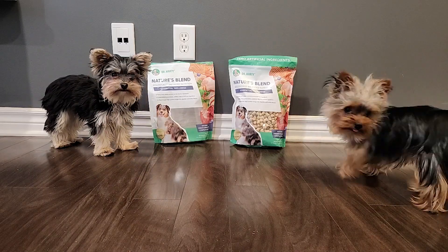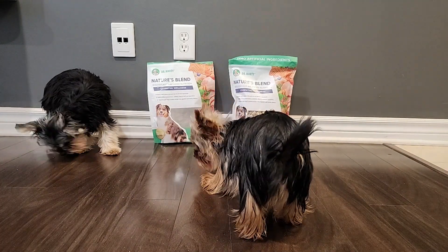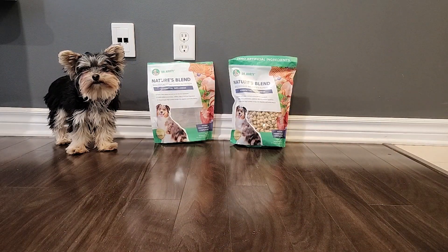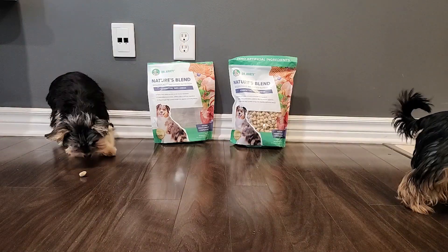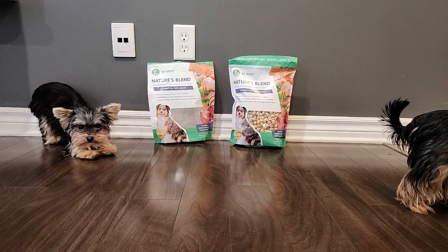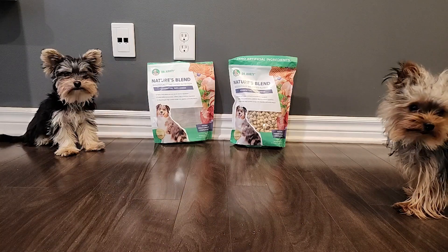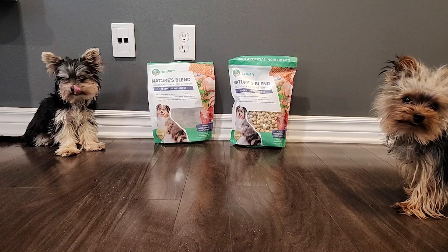This is Dr. Marty's philosophy, and it really aligns with my beliefs — just as we eat whole foods that are fresh, we should feed our pets the same. And even if we're on the go and it's not logistically possible to have whole foods, freeze-dried would be the next best option. Please visit the link in the description for a generous 54% discount on your initial purchase. Thank you so much for watching!